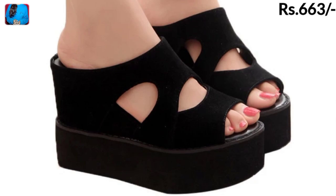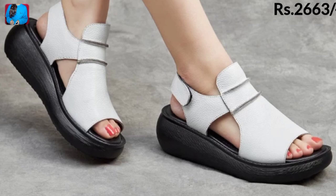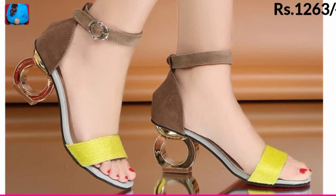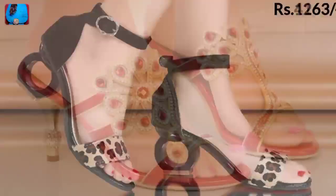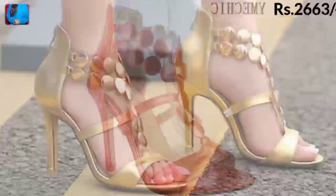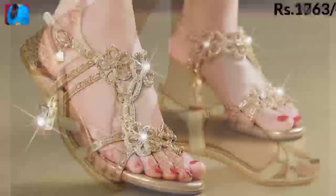These footwears are a perfect fit for working ladies, especially those in search of stylish and extra comfortable options for daily routine activities. Different price ranges are mentioned in this collection. To buy a pair, go to the description box of this video where you will find the link to the site from where you can order.